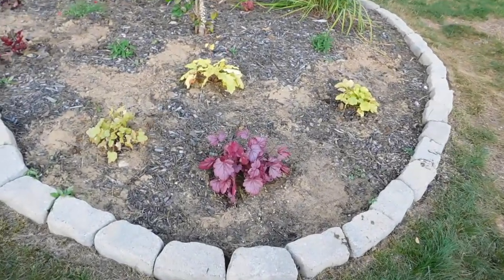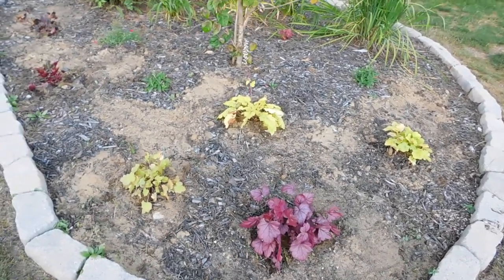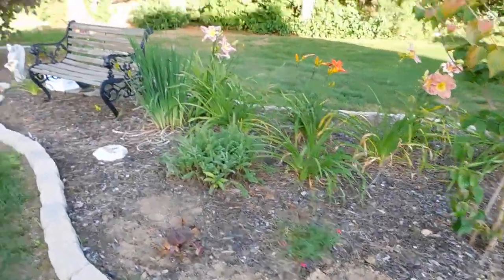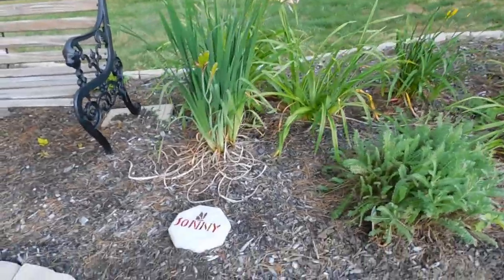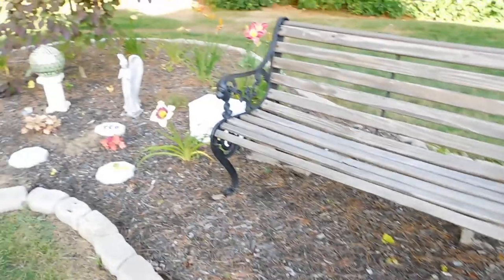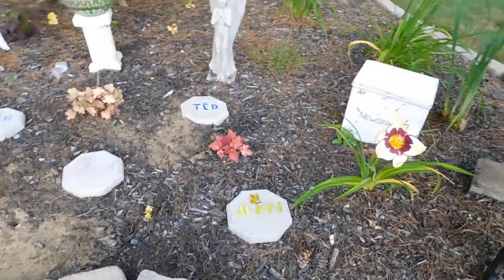I got some more coral bells here — I always have to mulch it now to make it look nice. And this is Sonny — one of my husband's dear friends that has passed. My friend that used to work with me — she's retired now but she makes these stepping stones out of cement.